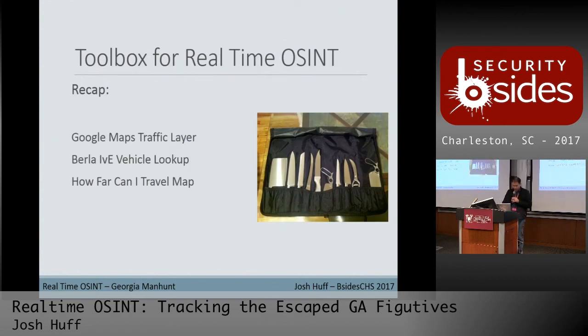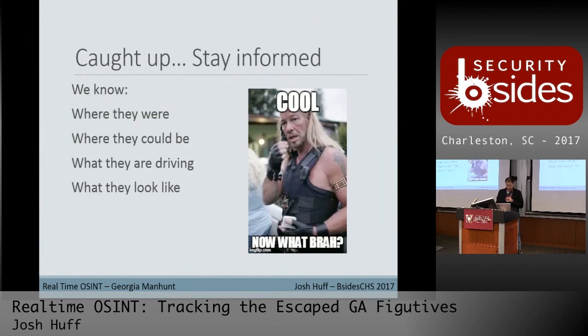To recap the tools: Google Maps traffic layer, the Burla vehicle lookup for vehicle specs, and the 'How Far Can I Travel' map. At this point I think I'm caught up to where the story is. We're obviously still looking for the fugitives, but we know where they were, where they could be based on the map, what they're driving, and what they look like based on the BOLO.